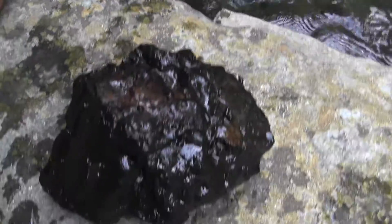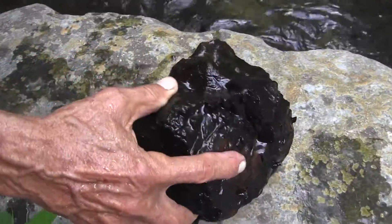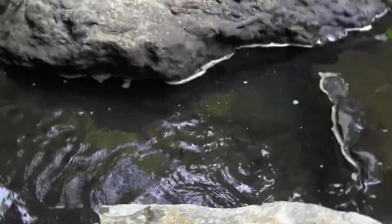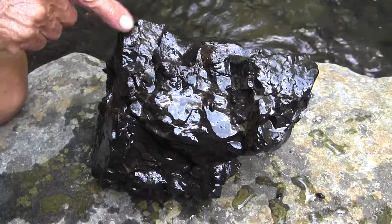That is petrified bone. It's not even a rock. Look at it. It looks like a giant animal head. Ear? Nose?